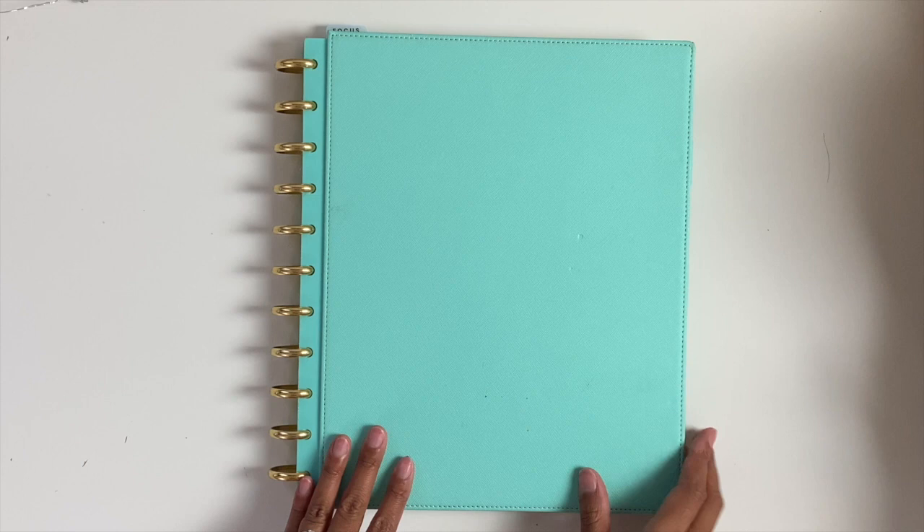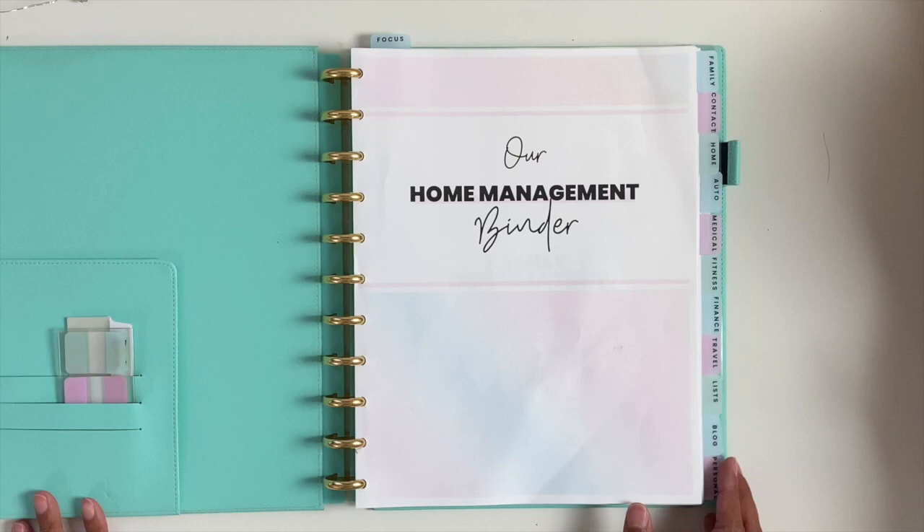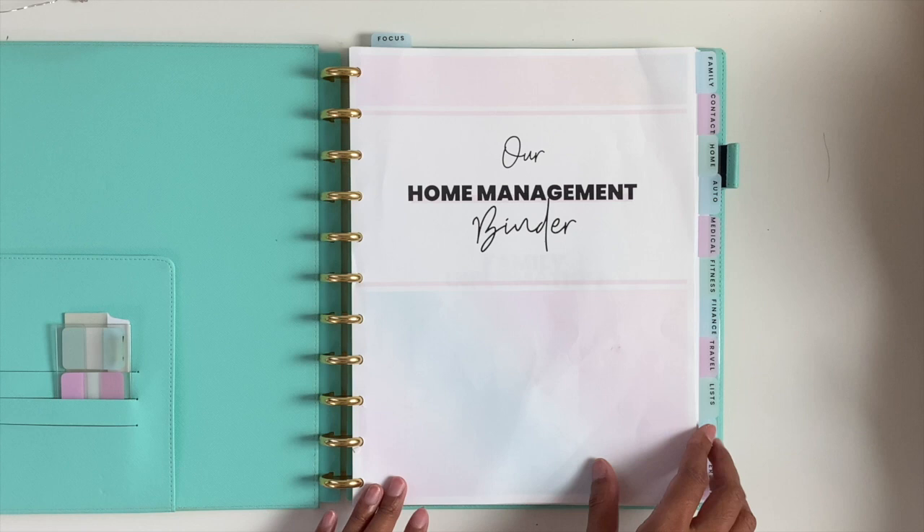The next part of my system is my home management binder. You can find this in the link below — I sell it in my shop alone and also as part of a bundle. The bundle is obviously a better price because you get a whole lot more than just the home management binder, but if you just want this, you can also do that in my shop as well.